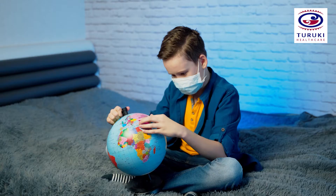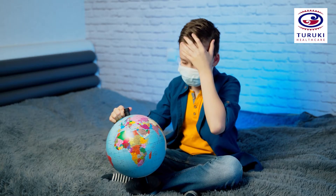No more stopping work, starting work, stopping school. Our kids are hōha. The vaccine is really a big opportunity for us to be able to get back to our usual life.